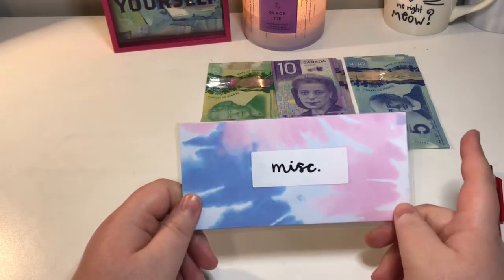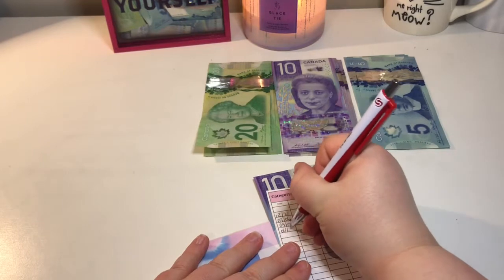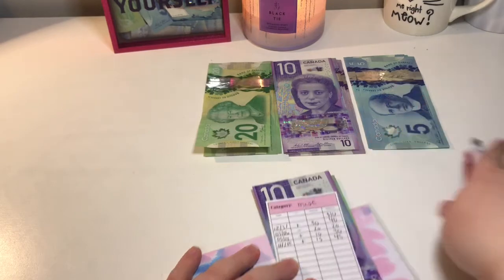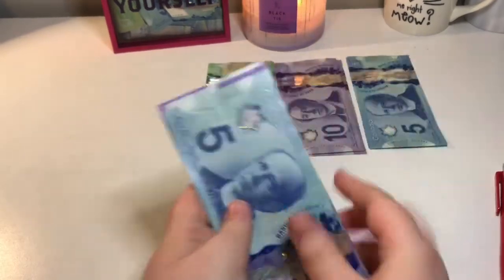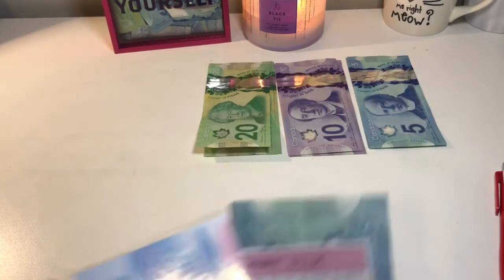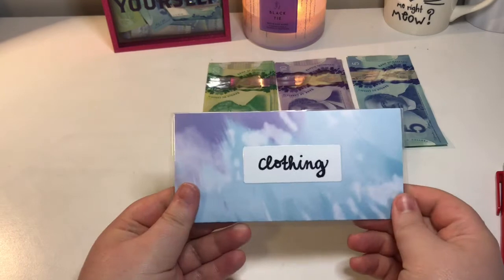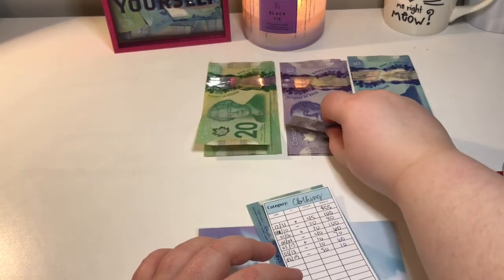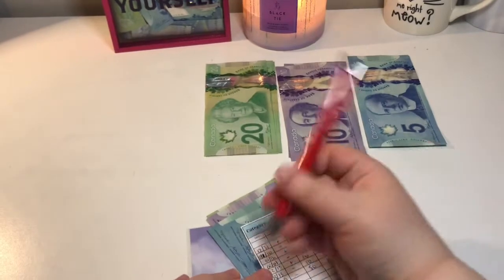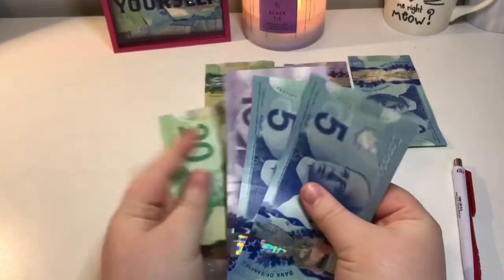Next is Miscellaneous, and it's going to get $10 for one pay period and $5 for the other, so $15, bringing it to $45. Next is Clothing, and it's going to get $20 for one and $10 for the other, so it's going to get $30, bringing it to $40.